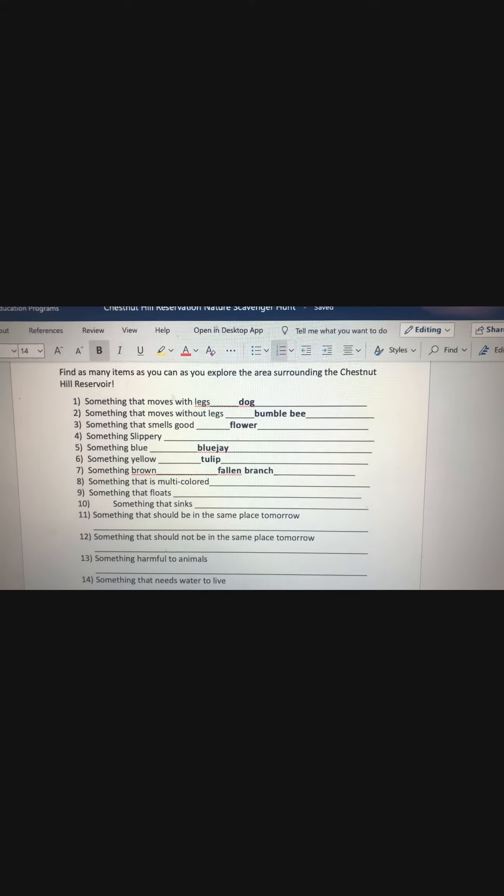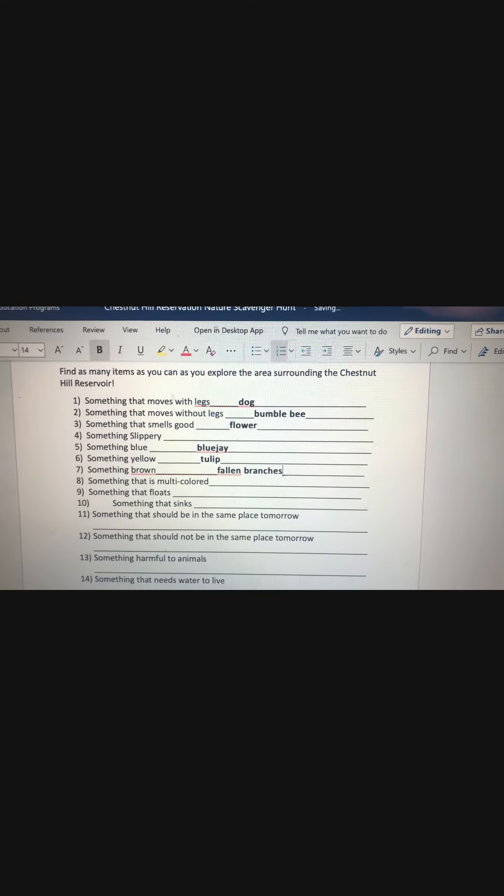Here are some things I can find just by looking out my back door. If you do decide to do a nature scavenger hunt, please let us know — we'd love to hear about it. And don't forget to tune in next week for another Try a Tuesday. Happy Earth Day and see you next time!